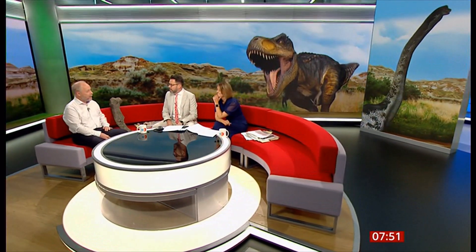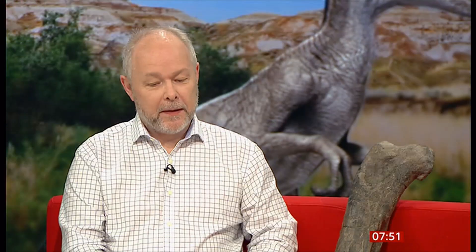That's really exciting. Professor Phil Manning is Chair of Natural History at the University of Manchester and joins us now. Let's talk about this find first. The Isle of Wight is one of those incredible hotspots for finding dinosaurs, especially from the Lower Cretaceous.